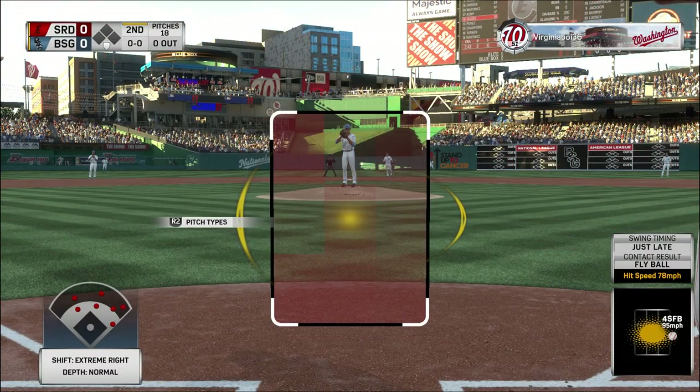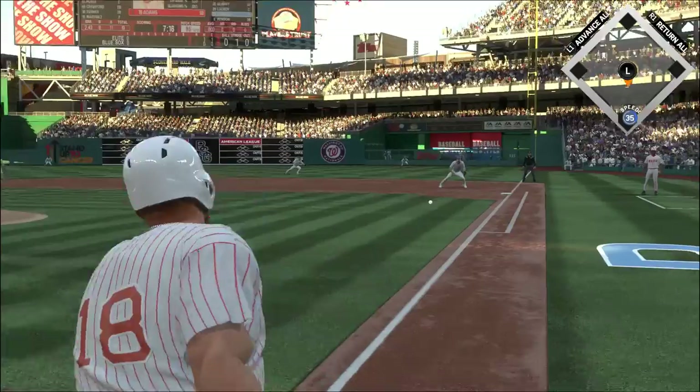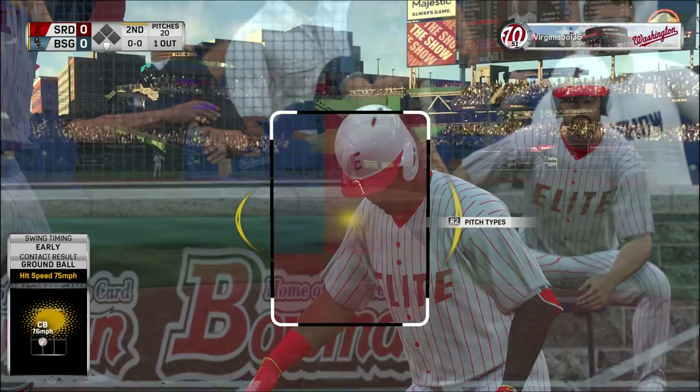Stepping into the box, Matt Adams. Now the 0-1 — hit down the line at first, Zimmerman has it and he'll take this to the bag himself. The leadoff man set down to start the second.